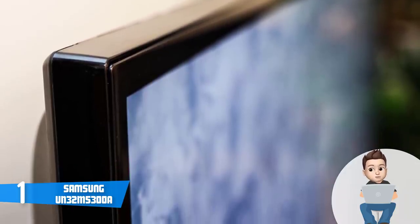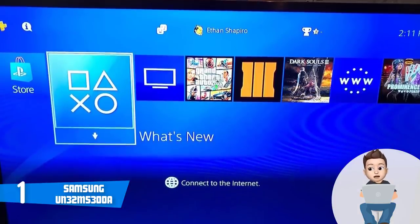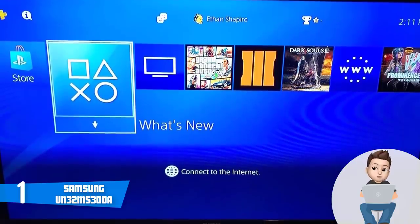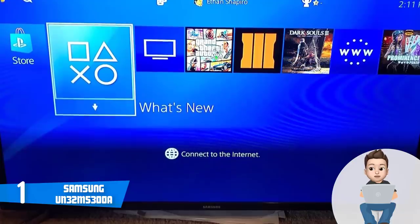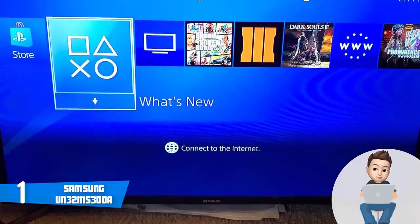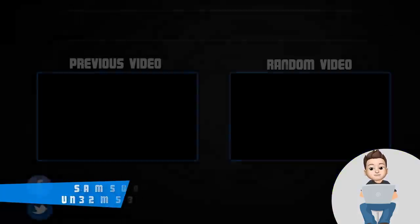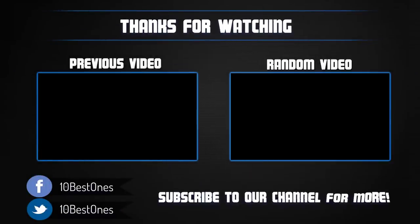The TV's interface is built around the Smart Hub, which gives you access to numerous apps while making navigation between menus easy. When you combine all these features, the Samsung UN32M5300 is truly worthy of considering. Give it a try and you'll understand why so many users are satisfied with it.